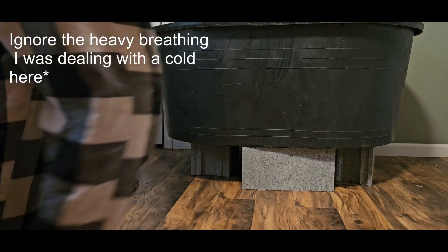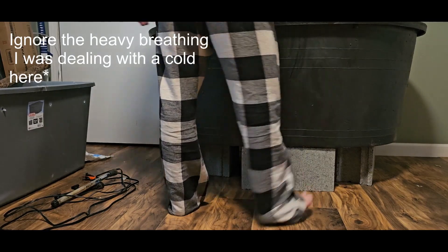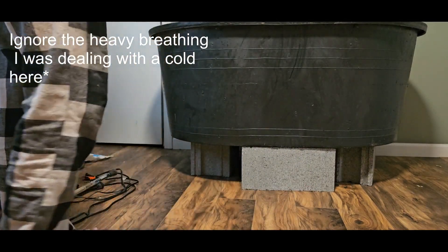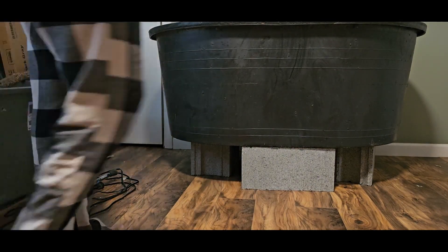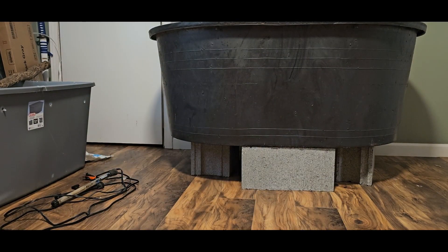The very first thing we did was put cinder blocks under it so that it can hold all the weight that's about to be distributed into it. We're just going to stand in here and see how it holds up. It's holding up relatively decent — it may need a little bit more support in the middle, but we'll see about that.